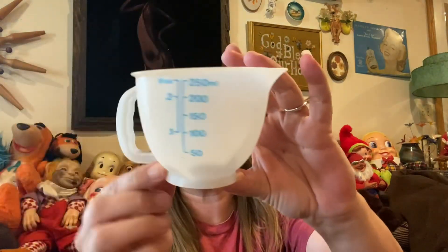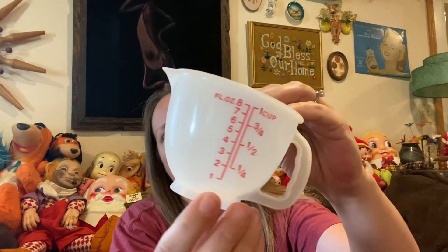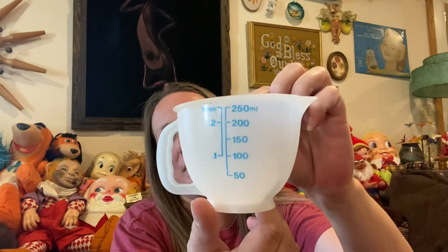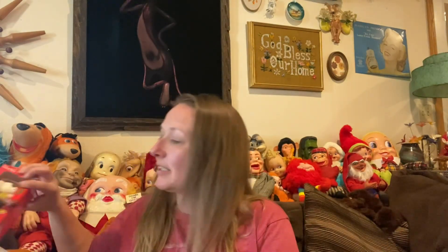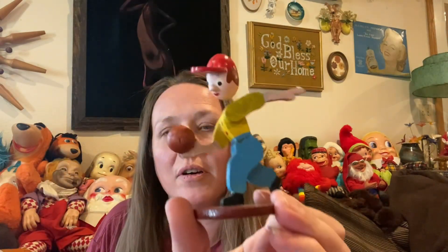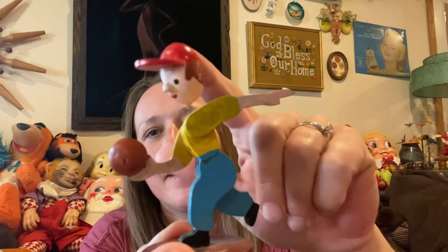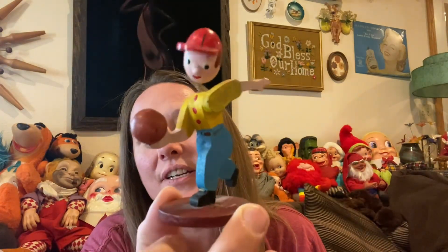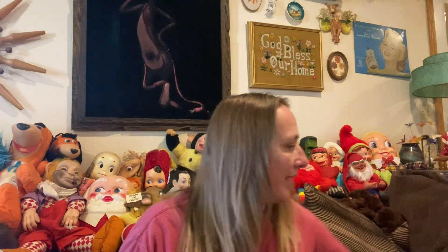Then I picked up a vintage Tupperware measuring cup, still in really good condition. And I picked up this little bowler — he has a bobble head, he's wood and vintage, and he's a bowler dude, so he'll go into a treasure bag.